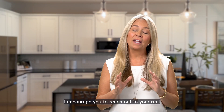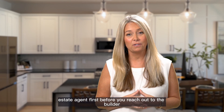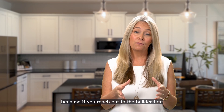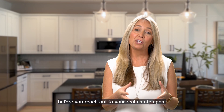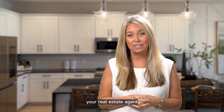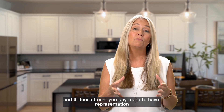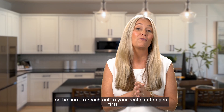As always, I encourage you to reach out to your real estate agent first before you reach out to the builder, because if you reach out to the builder first — whether it's by email, phone, or stopping by the sales office — before you reach out to your real estate agent, then you forfeit your ability to be represented by your real estate agent. And it doesn't cost you any more to have representation, so be sure to reach out to your real estate agent first.